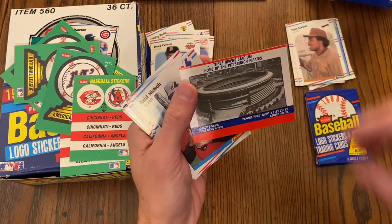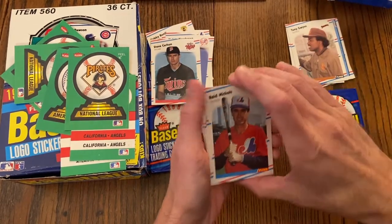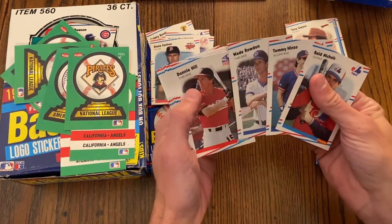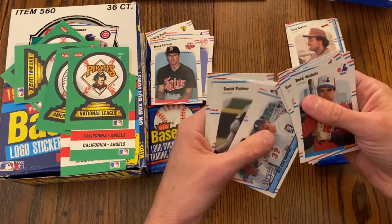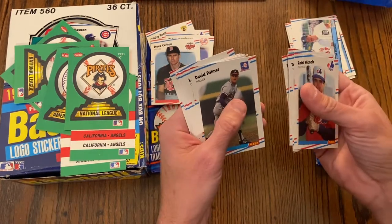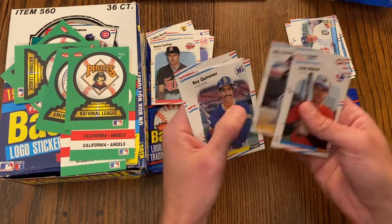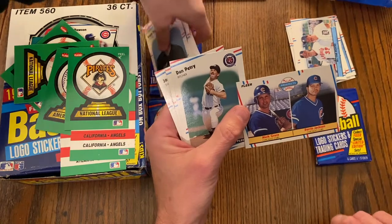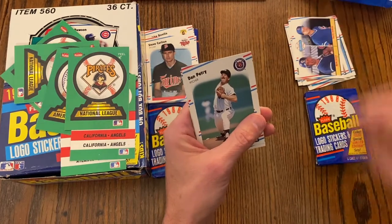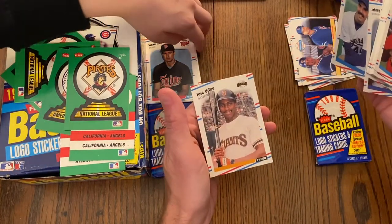Pack seven: Three Rivers Stadium, home of the Pirates, with the Buccos logo. Reed Nichols, Tommy Hinzo, Wade Rowdon — never heard of those guys — Donnie Hill, Franklin Stubbs. We got an All-Star righties subset: Brett Saberhagen, Mike Witt, and Jack Morris — we'll put that there. David Palmer, Larry Sheets, Billy Hatcher, Ray Quinones. And a Mark Grace rookie card — I believe that is a Mark Grace rookie card, that might be one of the top cards in this set. Dan Petry, Johnny Ray, Jeff Russell, and Jose Uribe.